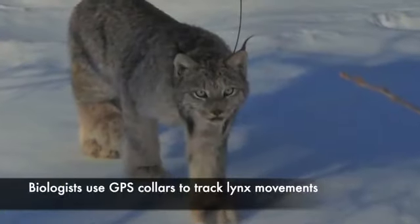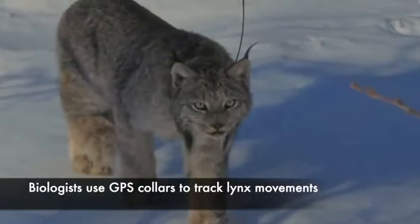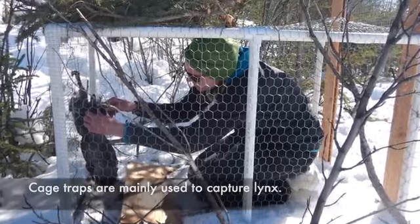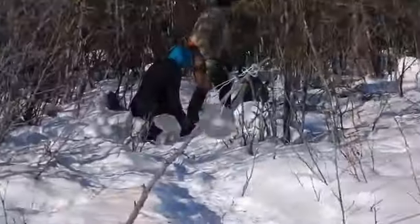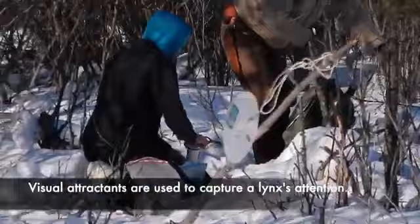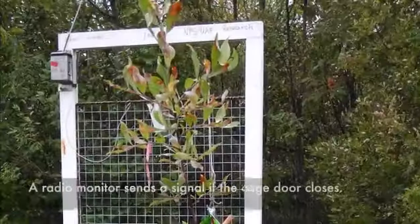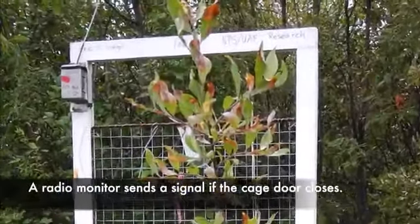Using GPS collars, biologists can track the movements of lynx, which are captured mainly in cage traps. Visual attractants are used to capture their attention, and an antenna is attached to a cage door. A radio monitor sends a signal if the cage door closes.